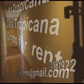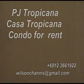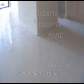Hi, I have a nicely maintained unit here at Casa Tropicana for rental. It is a partially furnished unit, 2 plus 1 room, ready for immediate tenancy.